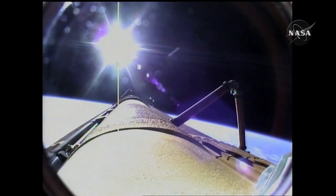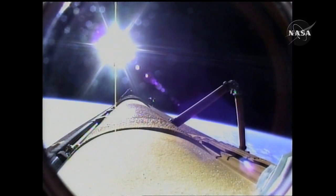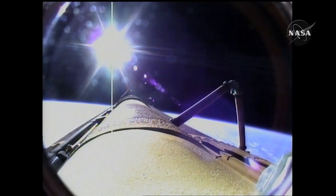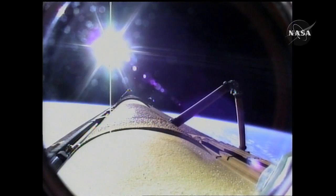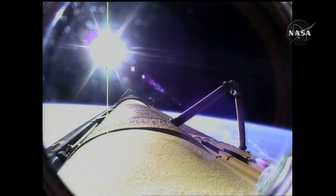OMS-1 is not required. Fergie will meet you in the post. OMS-1. And we'll see you there, Scorch.